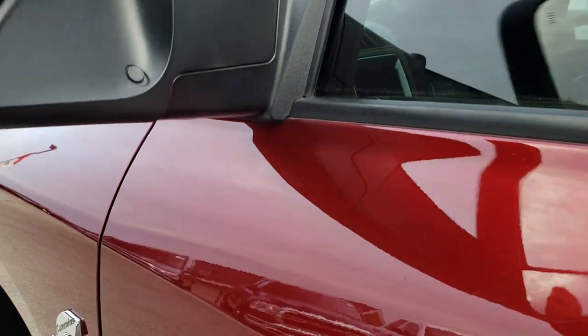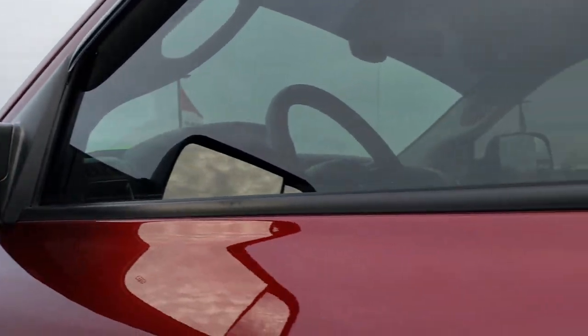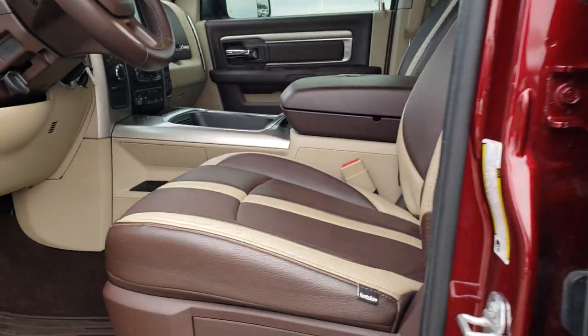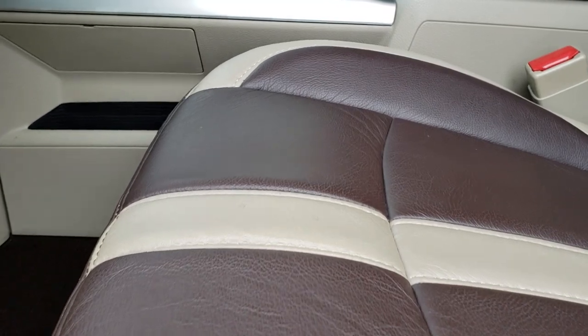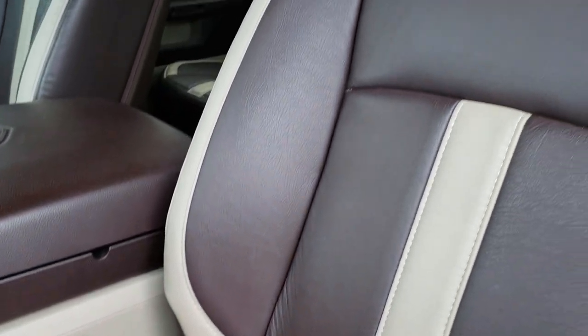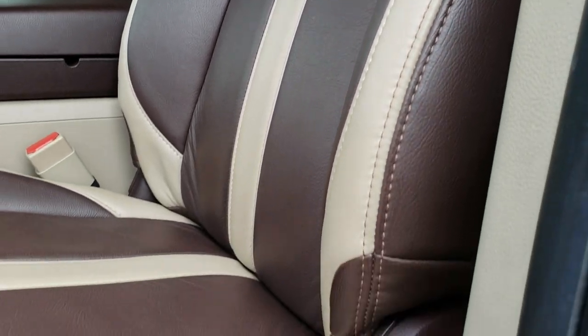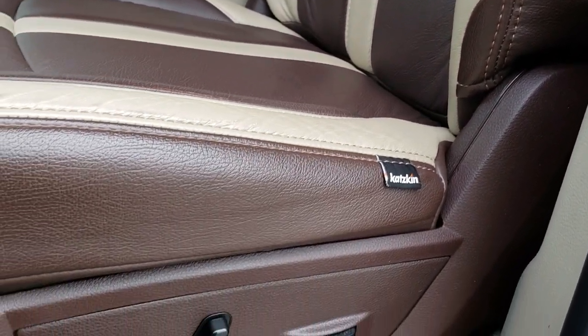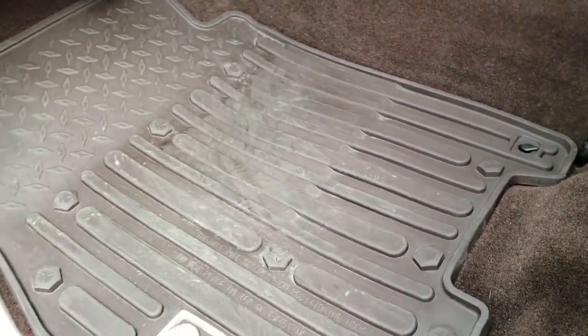It does have the fold-out tow mirrors. They are heated and power. Inside the Bighorn package, this one gives you the two-tone custom catskin leather seats. Both of these seats are heated. Power driver seat, no rips, no tears. Driver side lumbar, factory all-weather floor mats.